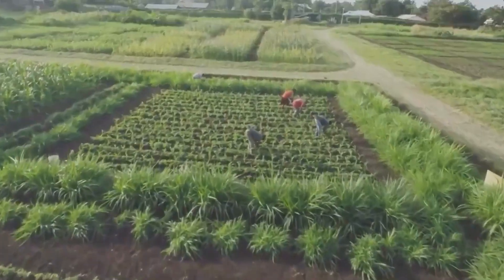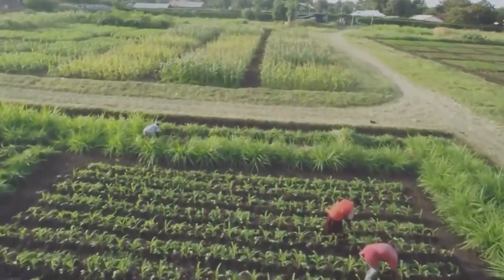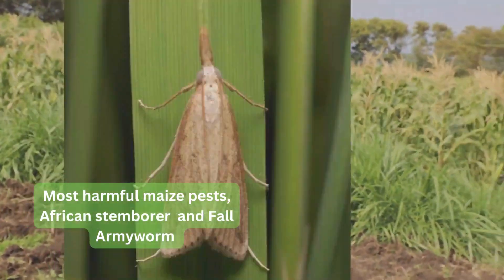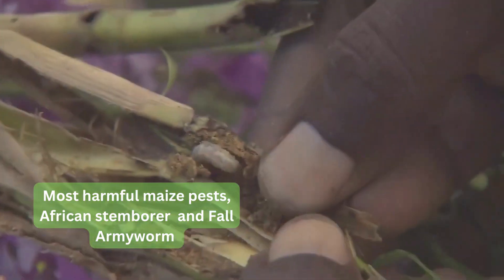One of the main food crops grown in Africa is maize, and maize faces some constraints to its production. One of the major constraints to cereal production is stem borers. There are different species infesting maize and sorghum. They eat the leaves and bore into the stem, causing serious damage to the maize crop.